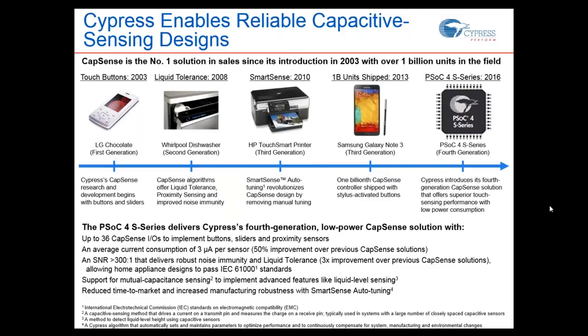In your lab you have a controlled environment, but in the field you have power surges, electromechanical problems, electromagnetic noise, and interference — all obstacles to a successful end product. Our tripled SNR of over 200-to-1 also enables liquid tolerance. This is a three times improvement over previous CapSense solutions, making design simpler. We also support mutual cap, enabling features like liquid level sensing, all aimed at reducing your time to market through ease of use.